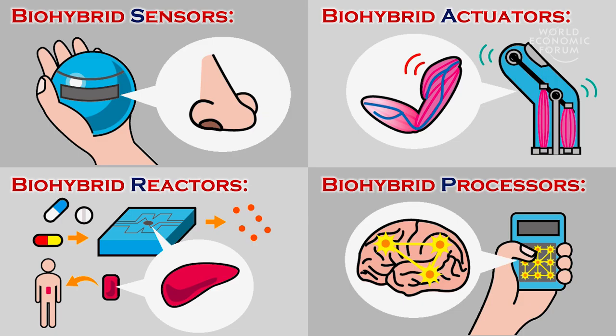Thinking about bio-hybrid devices, we can actually categorize them into four groups: bio-hybrid sensors, reactors, actuators, and processors.